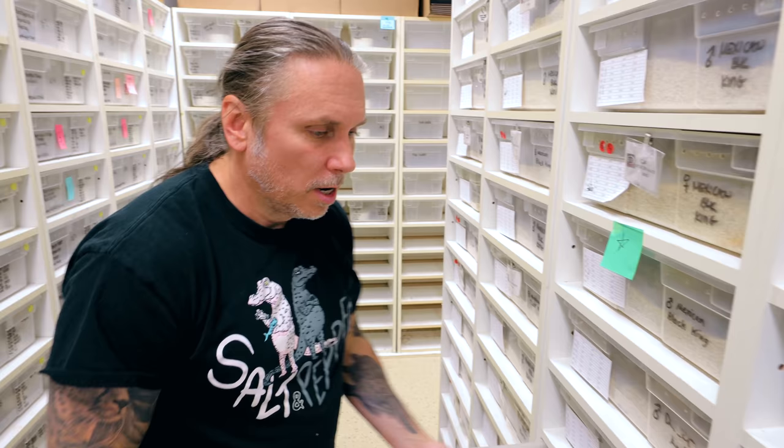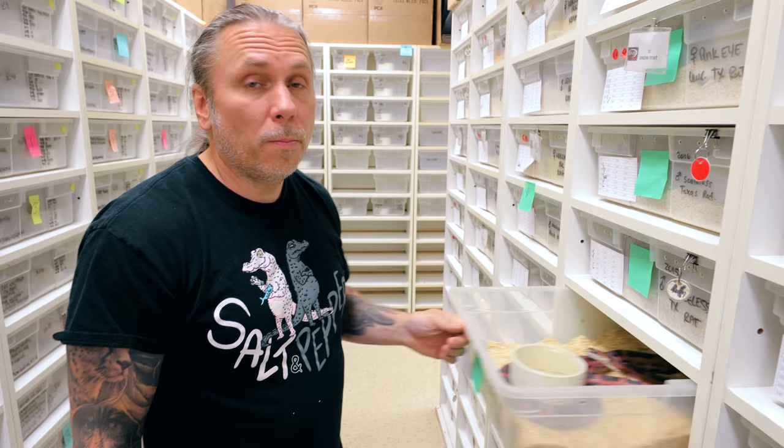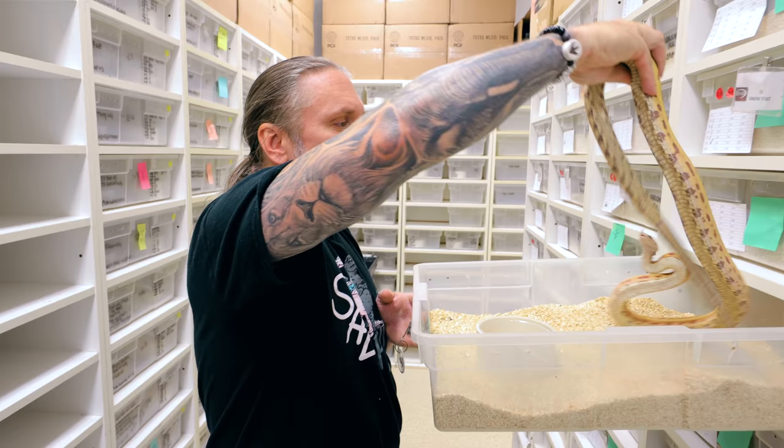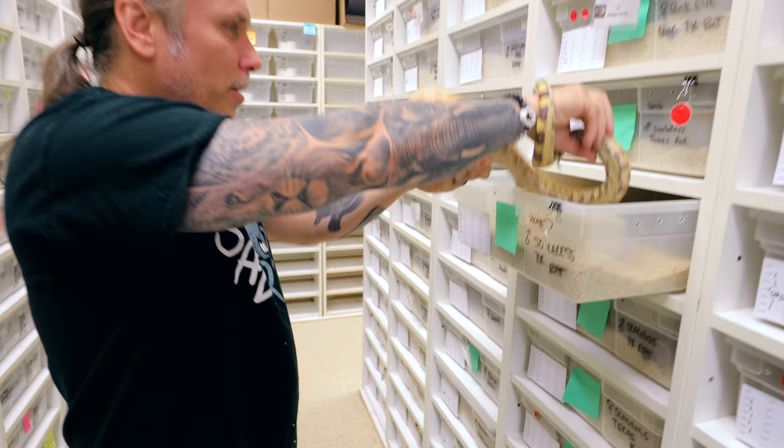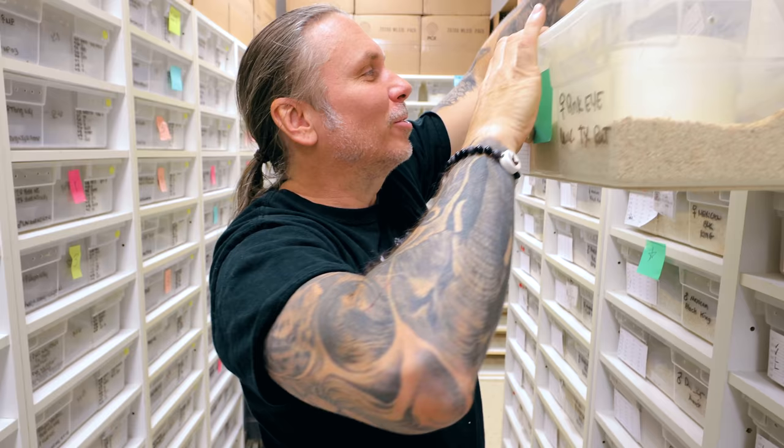We should be getting eggs pretty soon with ball pythons — any time to be honest with you. Just look at this really beautiful Texas rat snake. This guy's a little feisty but what a beautiful snake — look at the yellows and oranges in that thing. You guys know I've got Joker next door. I don't know, there's something about scaleless snakes that I've always loved.